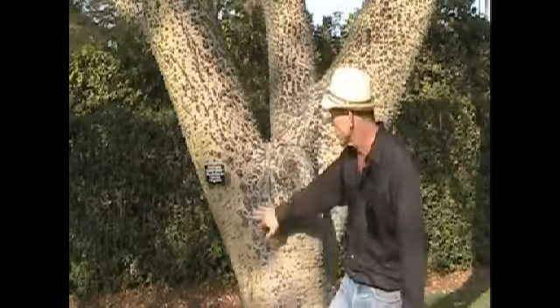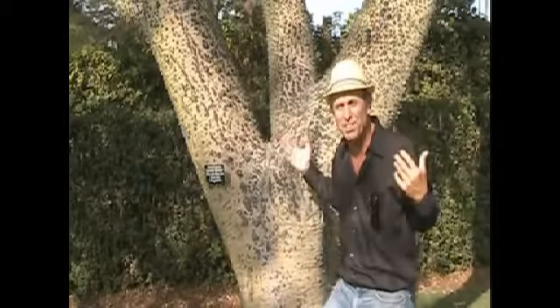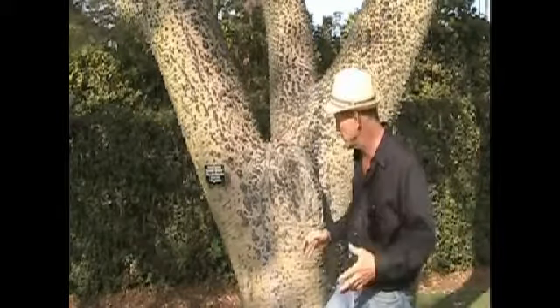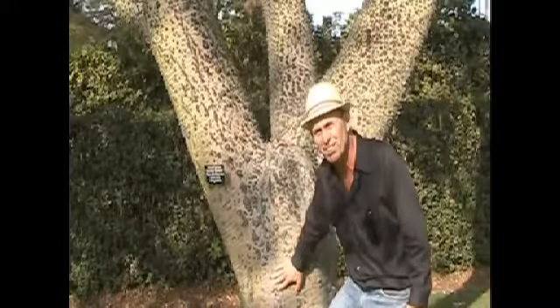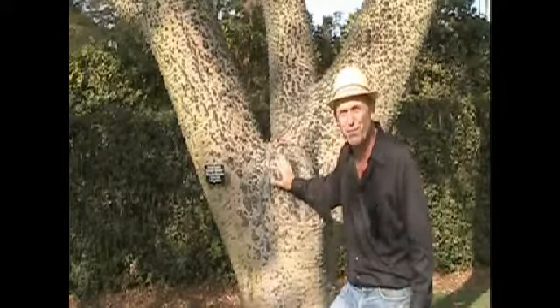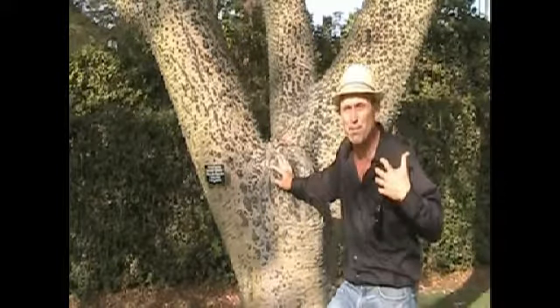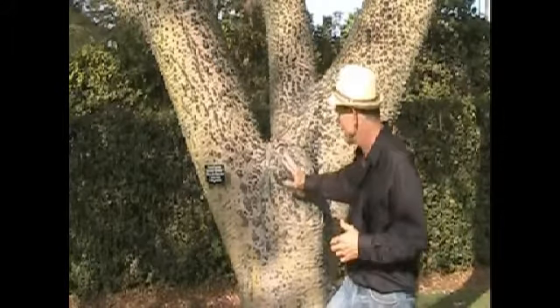The trunks are green and photosynthetic, which means that this tree can lose all its leaves in response to drought and still manufacture food. It has chlorophyll in the bark, close enough to the surface to allow it to photosynthesize and make food for itself. The problem is that this also makes the bark more attractive to animals that would eat it — hence the spines that keep the animals off.